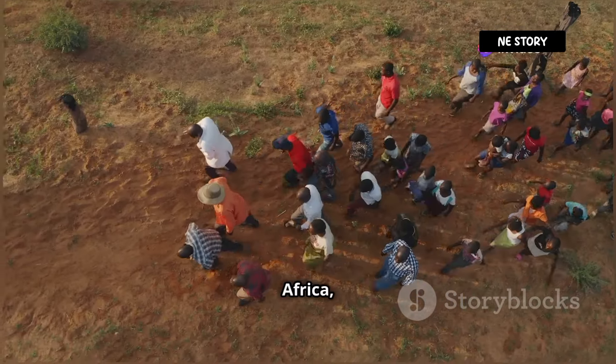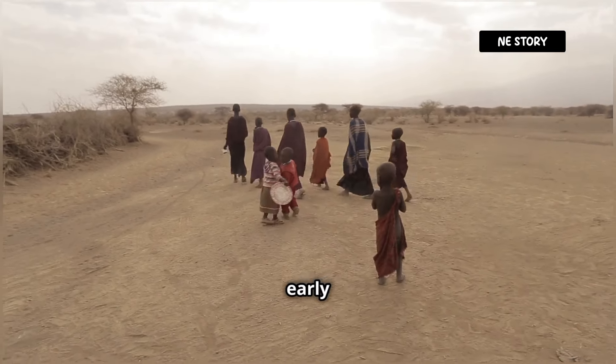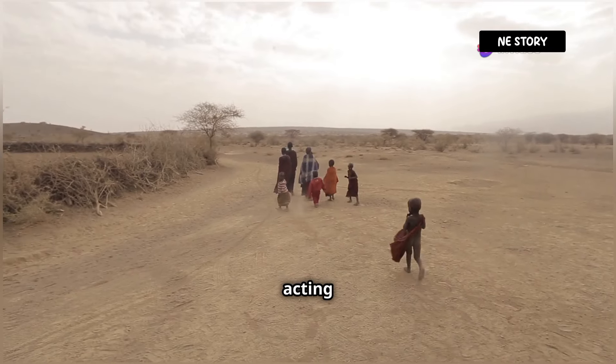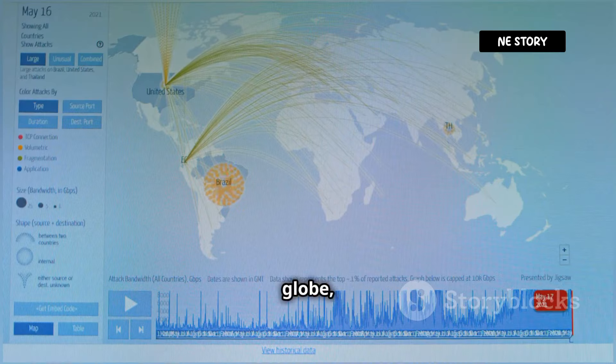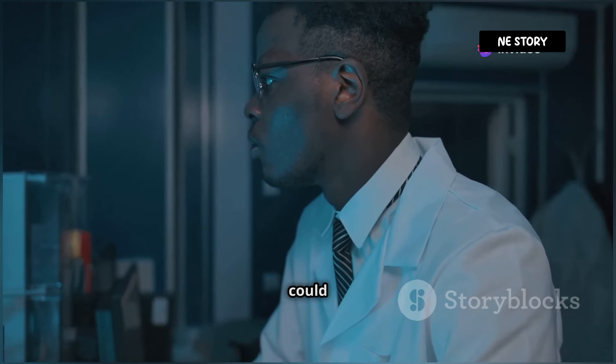Our story begins in Africa, the cradle of humankind. Here, under the scorching sun, our early ancestors evolved with an abundance of melanin, their dark skin acting as a shield against the intense UV radiation. But as humans ventured out of Africa, migrating to different corners of the globe, the selective pressures of the environment began to sculpt their physical traits, including skin colour. Imagine early humans migrating to the northern latitudes, where the sun's rays are weaker and the days are shorter. In these environments, having too much melanin could be a disadvantage.